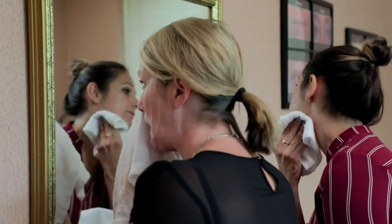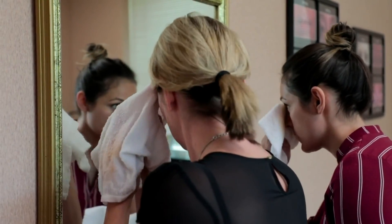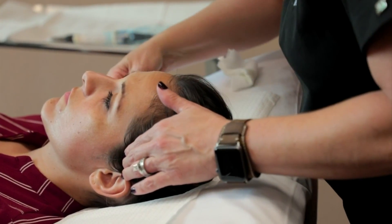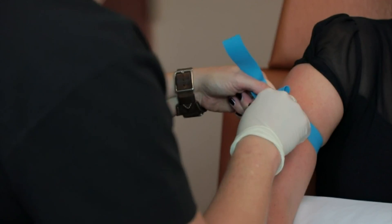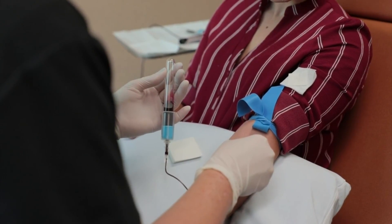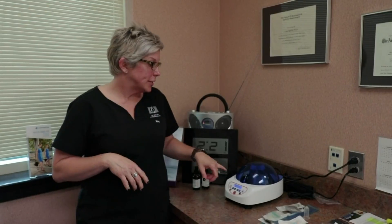So I'm going to look like you? Absolutely — you're going to look better than me! Sign me up, I love it. All right, let's get started. This is just some topical lidocaine cream we're going to apply to your face. It's going to set for about 20 to 25 minutes and it's going to numb the area.